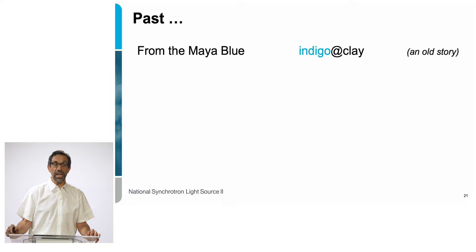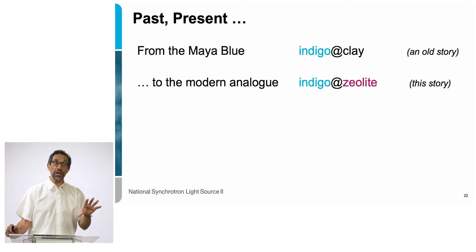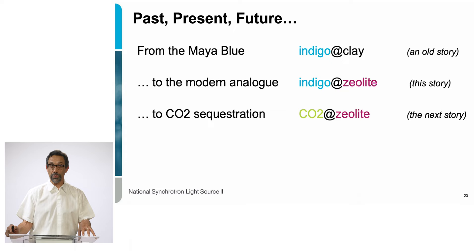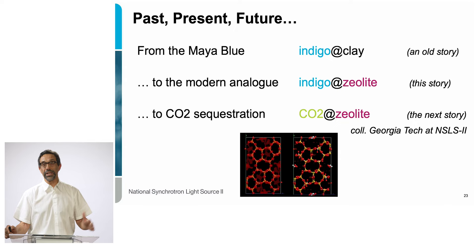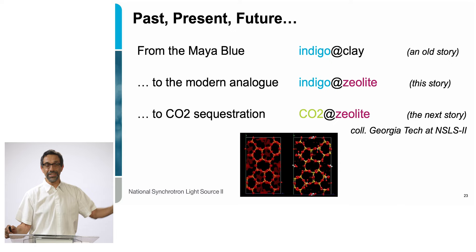So here's the full story: in the past we had Maya Blue — indigo inside clay. What I talked about today is an analog: still the indigo, the same dye, but in a different mineral — a zeolite. Moving forward, there are people looking at this same zeolite with other guests and dopants, and it looks like this material may have potential for the sequestration of a well-known greenhouse gas like carbon dioxide. There is ongoing work at NSLS-2 looking at that system with applications for the future. So we see the whole story from back in the 8th century in the Yucatan Peninsula all the way to current technologies and problems.